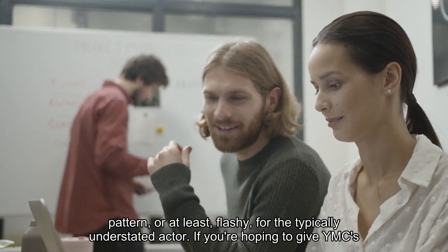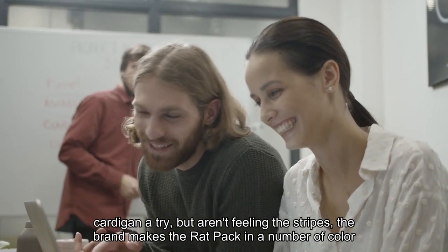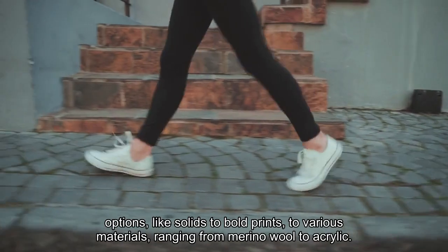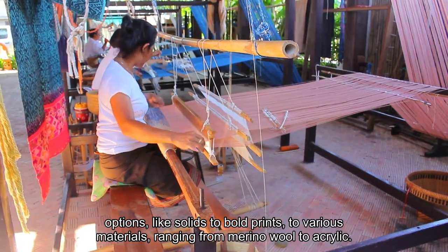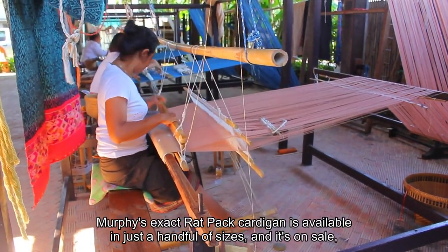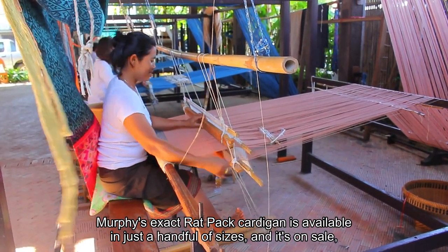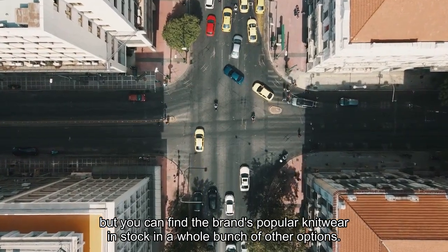If you're hoping to give YMC's cardigan a try but aren't feeling the stripes, the brand makes the Rat Pack in a number of color options — from solids to bold prints — and various materials ranging from merino wool to acrylic. Murphy's exact Rat Pack cardigan is available in just a handful of sizes and it's on sale, but you can find the brand's popular knitwear in stock in a whole bunch of other options.